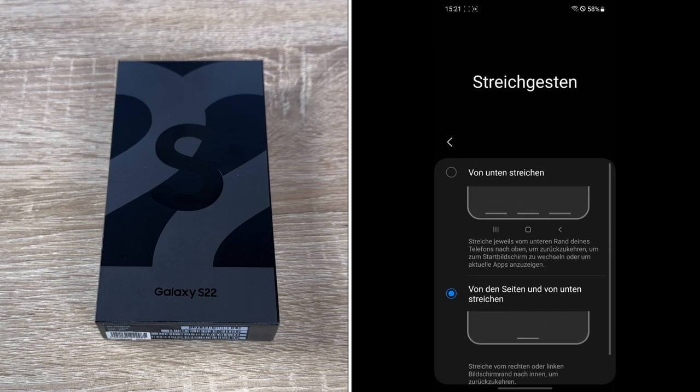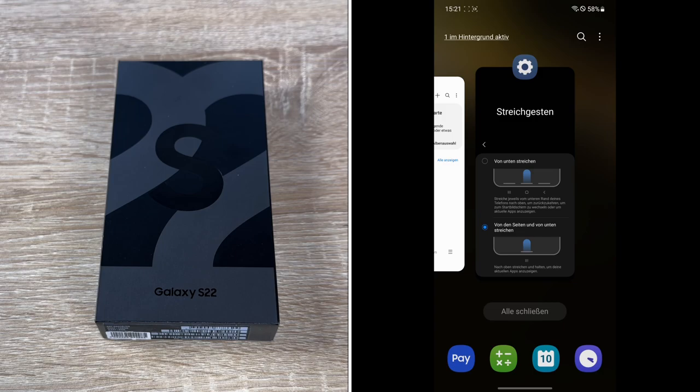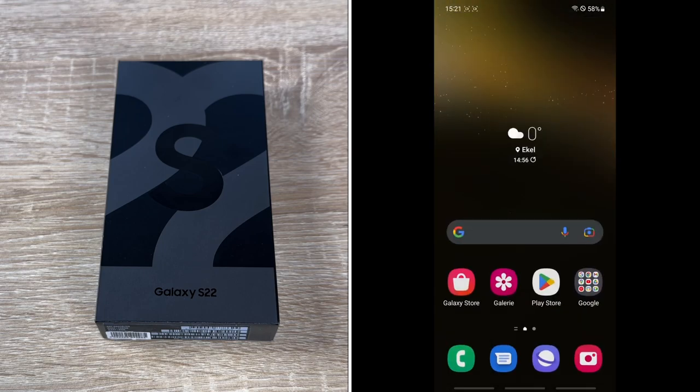It weighs 167 grams, which is 5.9 ounces. The operating system is Android 13 with One UI 4.1 originally, but at this time it comes with Android 13 with One UI 5.0.